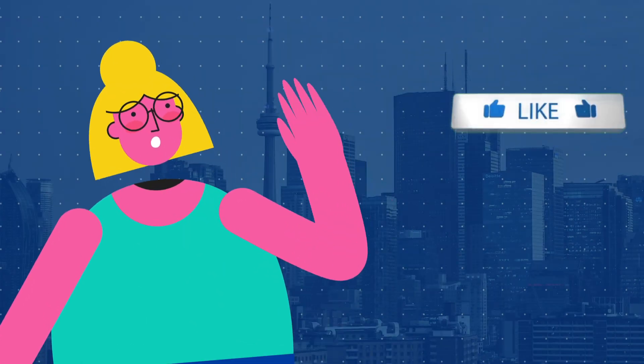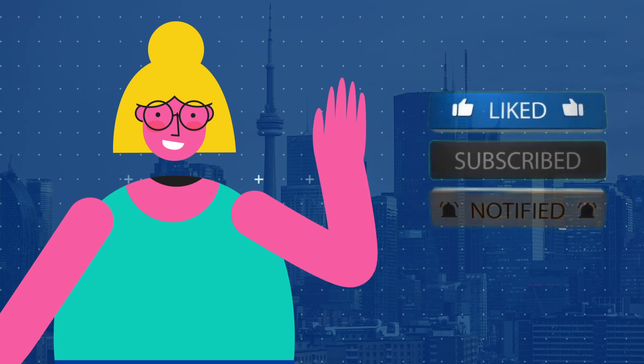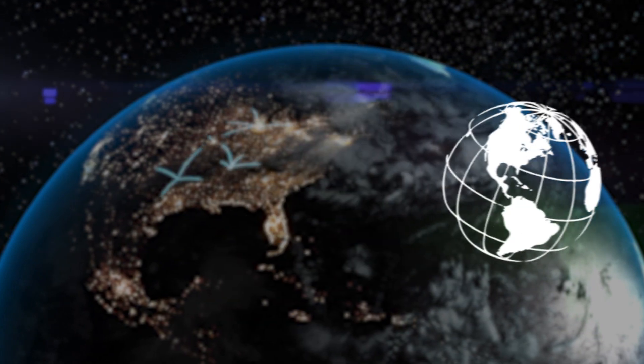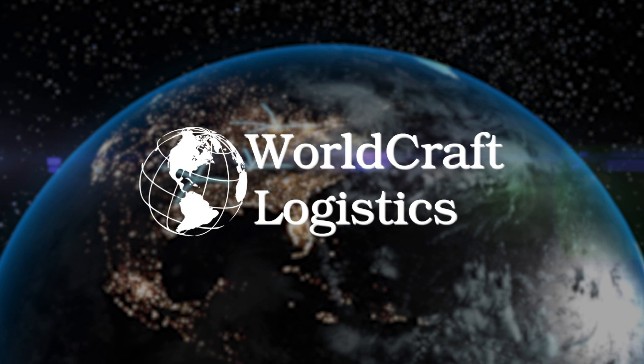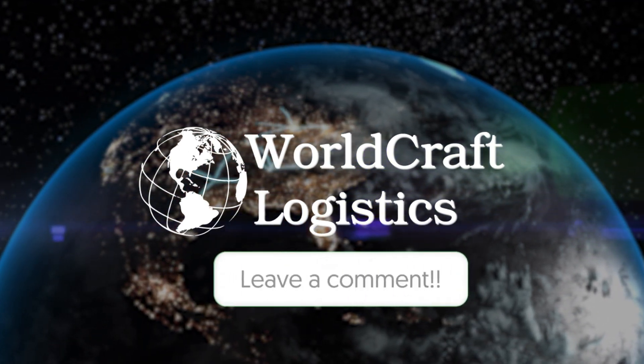If you found this video helpful, please give it a thumbs up and don't forget to subscribe for more informative content. Thanks for watching! Stay tuned for more exciting videos on WorldCraft Logistics TV. If you have any questions or topics you'd like us to cover, please leave them in the comments below. See you next time!